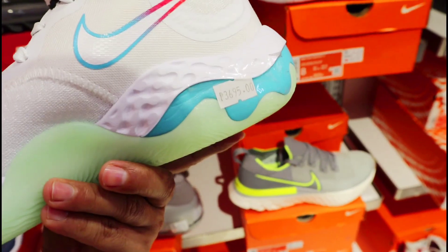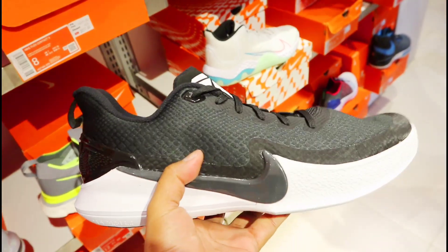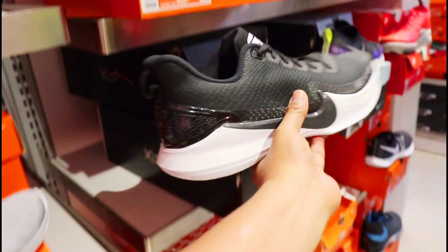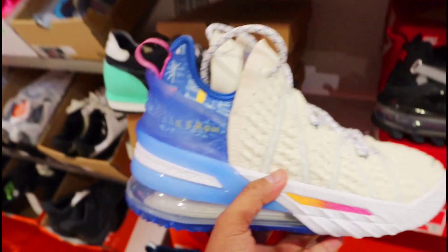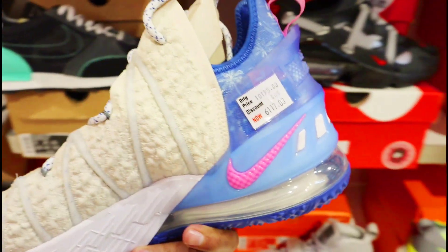Latest version — so 3,696 pesos na lang dito. May Mamba Focus din sila dito, black and white lang. So price naman niya 4,495, 10% off lang sila dito mga amigo. At dito sa taas — eto, LeBron 18. Kasama din yata siya sa mga naka-discount dito ng malaki, 40% off yung discount dito mga amigo.